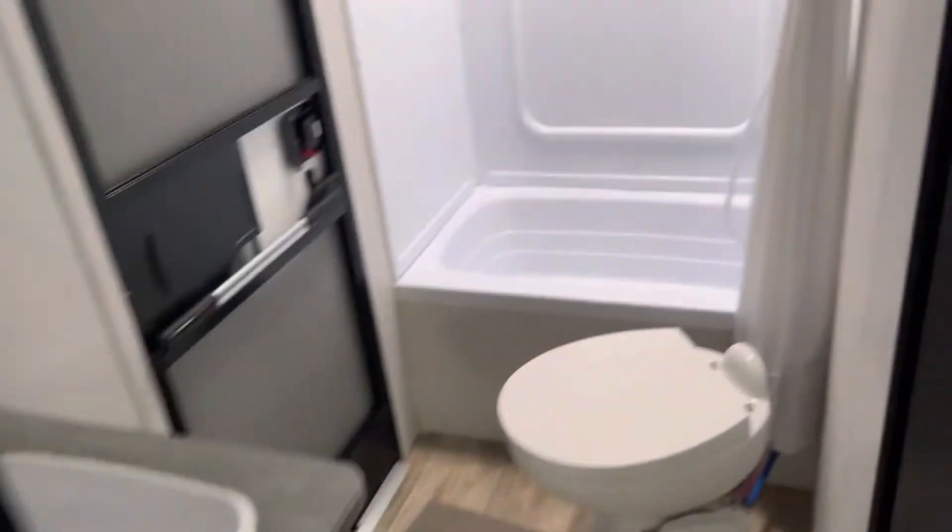This is your rear bath. It's a tub-style shower. The toilet is positioned in a great place, and you do get a vanity.